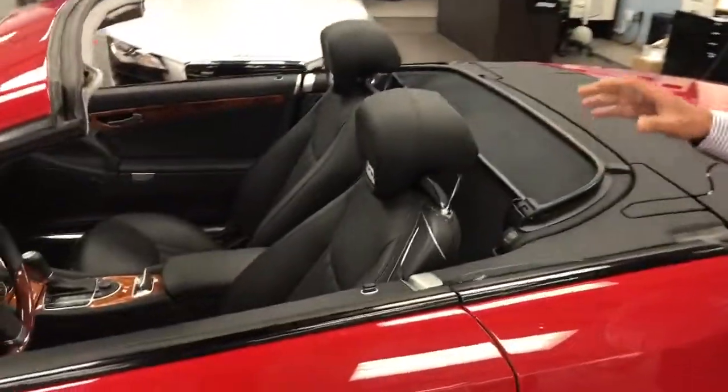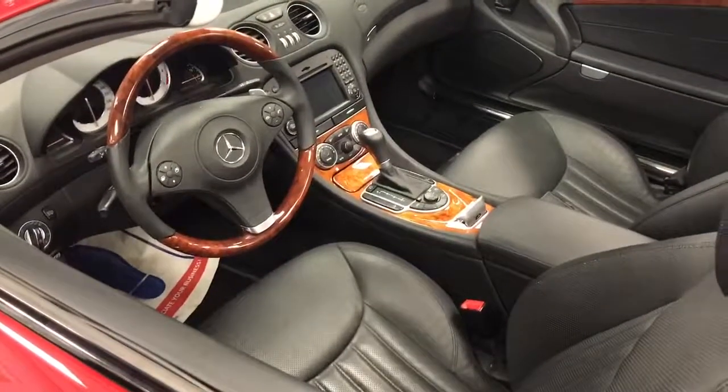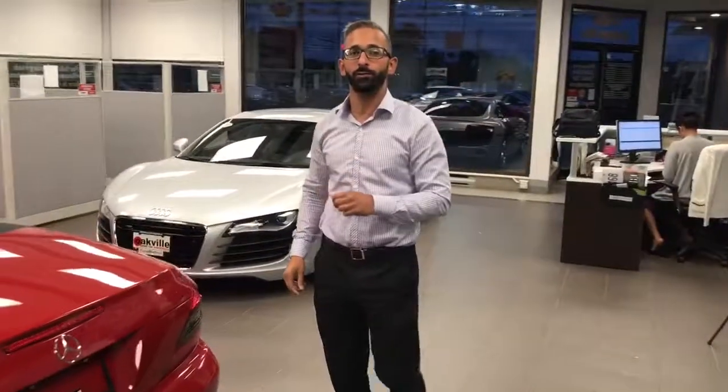The leather seats with the two-tone interior, wood grain, and navigation. This car only has 38,000 kilometers on it and you can buy it right now for $49,950.